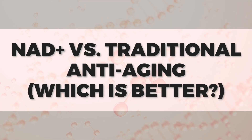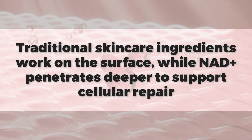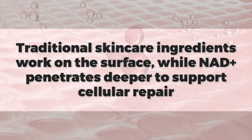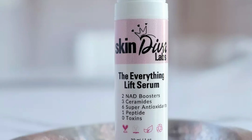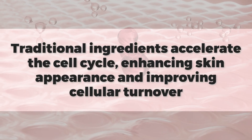So let's compare traditional ingredients versus NAD+. Traditional ingredients work on the surface, and NAD+ works on the surface too — but the secret is that NAD+ goes beyond traditional ingredients. Products with NAD+, like our Fountain of Firm Cream or our Everything Lift Serum, are designed to go deep into the cell. Traditional ingredients will speed up the cell cycle so your skin looks better and has better turnover, but it doesn't go the long haul. NAD+ also helps with cellular turnover, but it keeps getting better because it's giving information to the cellular DNA to repair the cell.